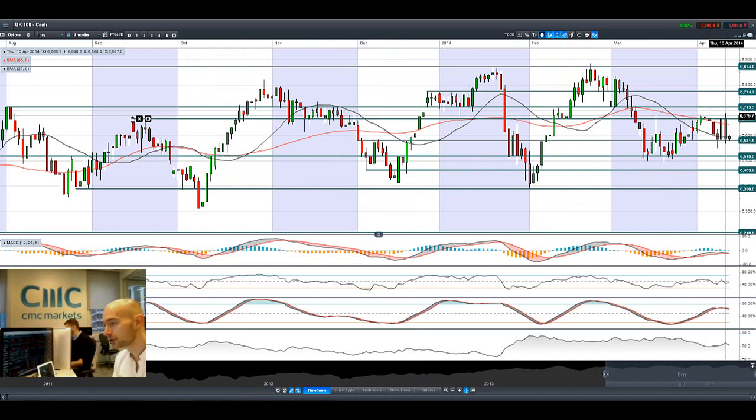UK100 — similar situation, a complete turnaround. That's a bearish engulfing pattern pretty much, bouncing off potential support at 6581. Trading both moving averages, with the next potential support at 6519.